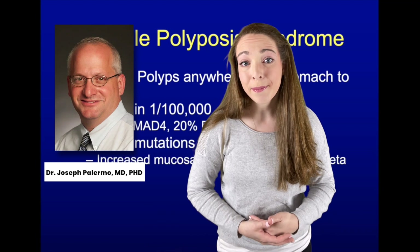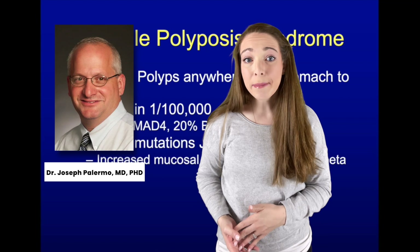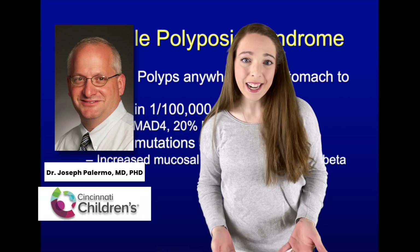That's Dr. Joseph Palermo. He's a pediatric gastroenterologist and a member of the multidisciplinary polyposis team at Cincinnati Children's Hospital.